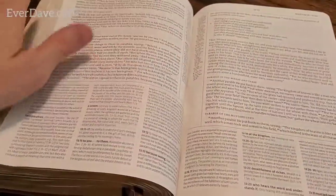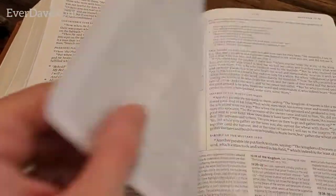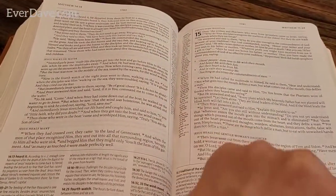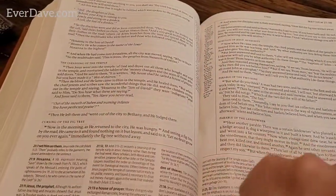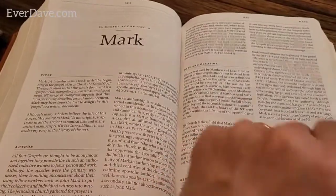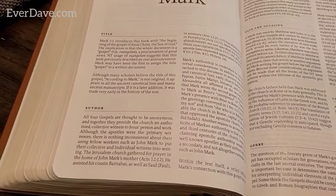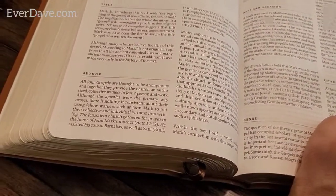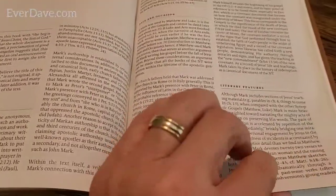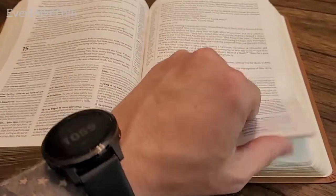Here we are in the New Testament. I wasn't sure, but the words of Jesus are not in red in this Bible. I like how they have an introduction to each book to give you a little knowledge about it - who they think the author is, dates roughly, genre, and literary features. I like that a lot.